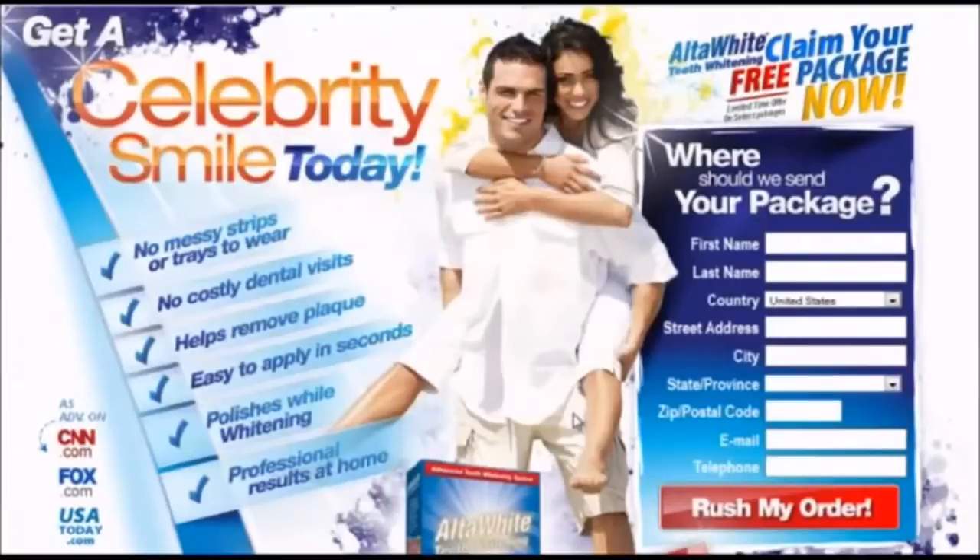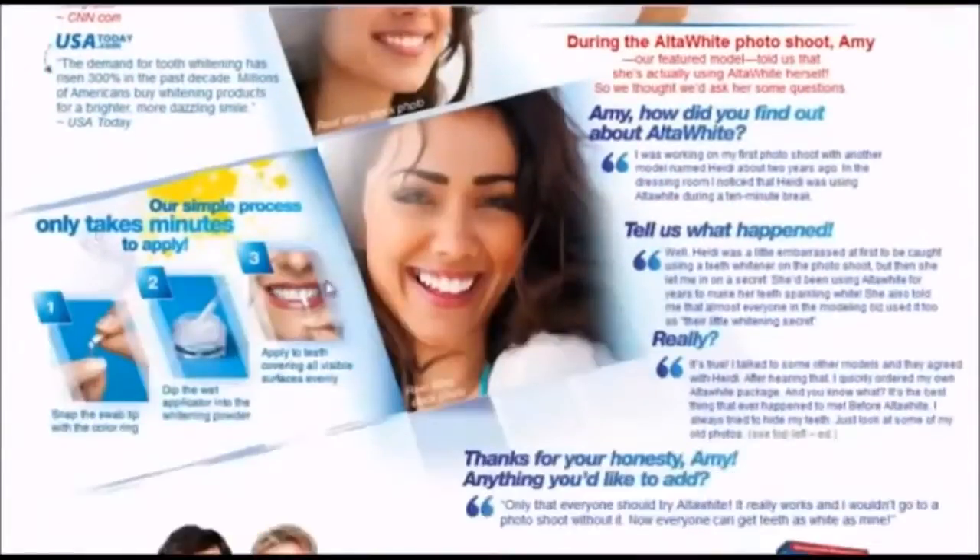AltaWhite is really easy to use and only takes about a minute to apply, because all you have to do is dip the applicator in the whitening powder and apply it to your teeth. We do have a screenshot of that right here. Really simple, only takes about a minute every day.